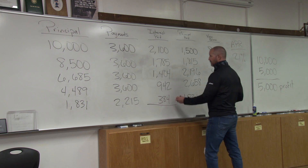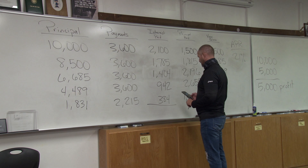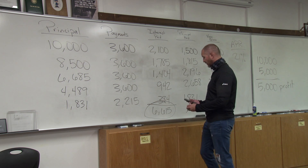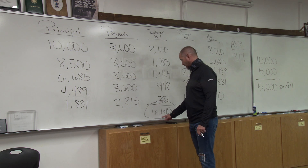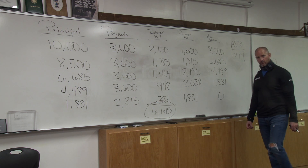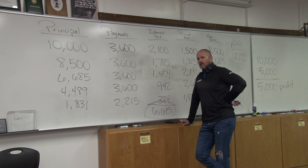I want you to add up these numbers: $2,100 plus $1,785 plus $1,404 plus $942 plus $384 — that's $6,615. That's how much you pay in financing that furniture. They made a $5,000 profit on the furniture with a 100% markup, but they made $6,615 on the financing. That's crazy.